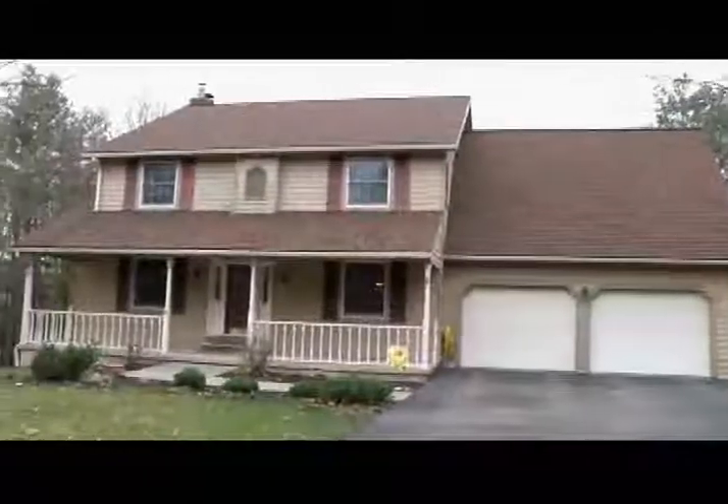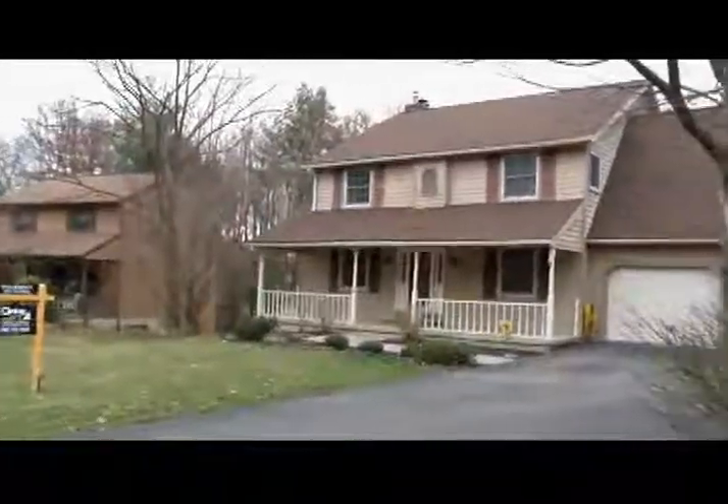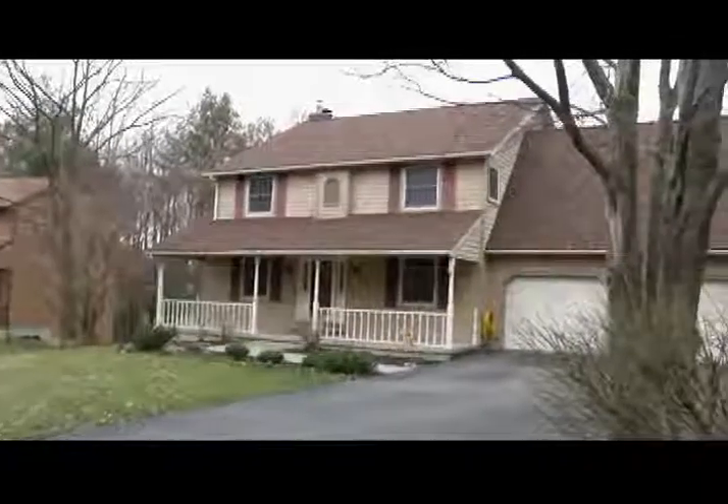Well, this is a great property. The address again? 931 Southern Pines Drive in Endwell. You are in the Union Endicott School District here. And it's in great condition — this is really a great property.